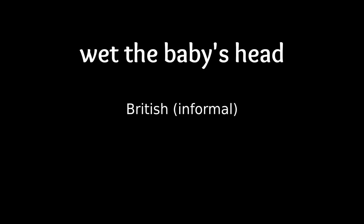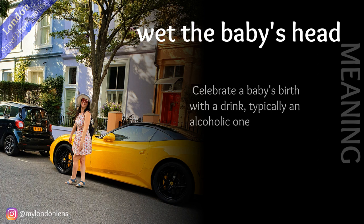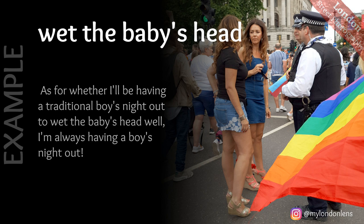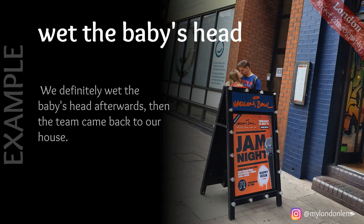Wet the baby's head: celebrate a baby's birth with a drink, typically an alcoholic one. In a sentence: many of you may want to help her wet the baby's head at the plush casual eatery next to bar 38, off Coney Street, which is opening this weekend. Next example: as for whether I'll be having a traditional boys' night out to wet the baby's head, well, I'm always having a boys' night out. Next example: we definitely wet the baby's head afterwards, then the team came back to our house.